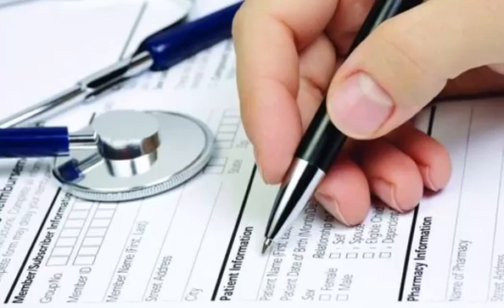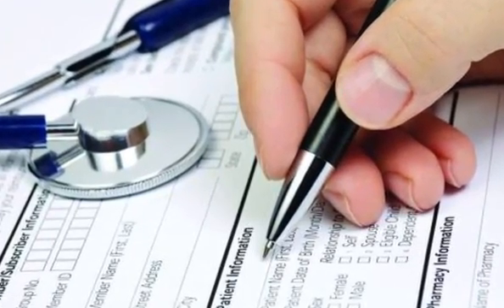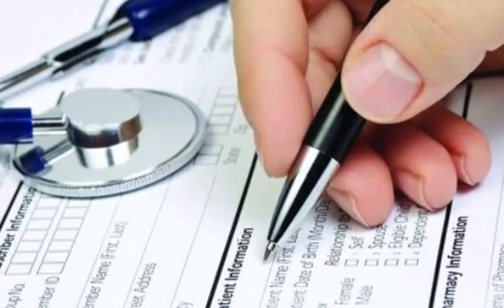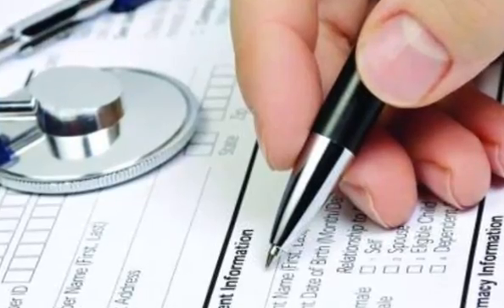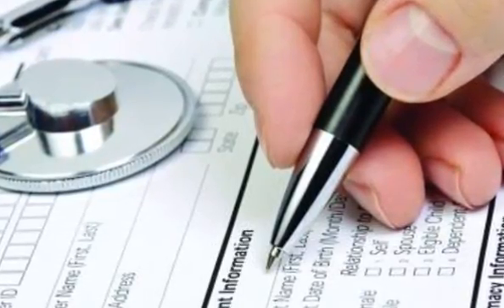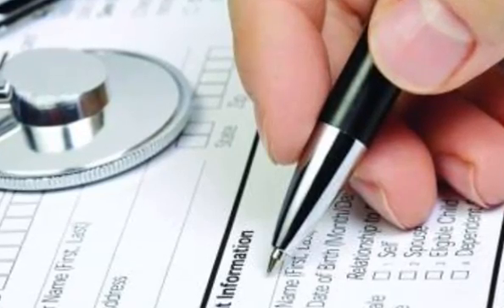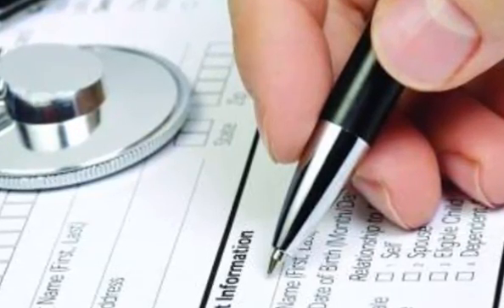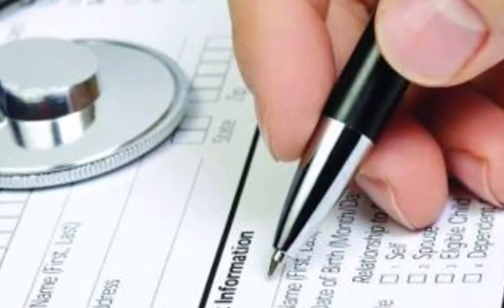The NEET answer sheet will be found placed inside the sealed test booklet. The seal will be broken or opened by the candidate only on the announcement by the invigilator, and only then the answer sheet will be taken out. The seal should not be broken before the announcement.